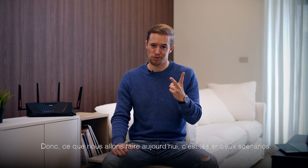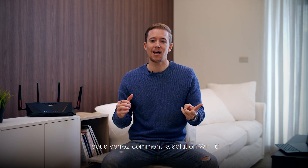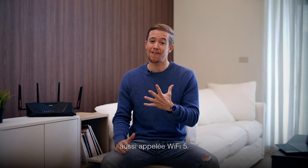So what we're going to do today is test two scenarios and show you how Wi-Fi 6 really helps. You'll be seeing how the Wi-Fi 6 solution provides faster wireless speeds compared to our 802.11ac, or so-called Wi-Fi 5, solution.